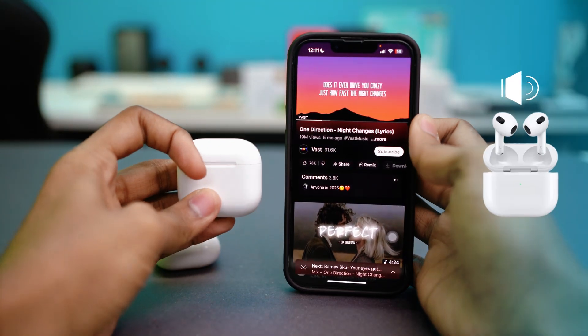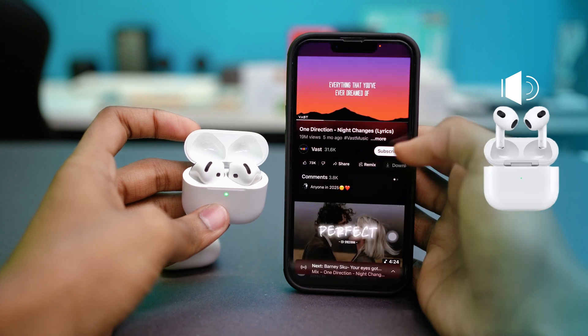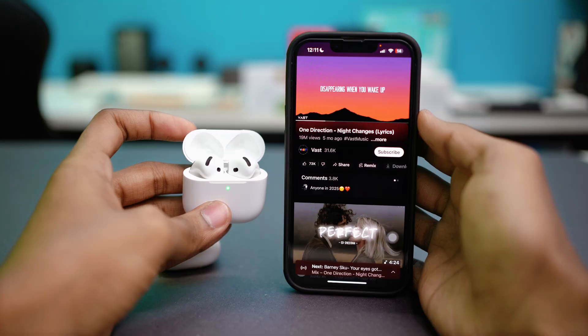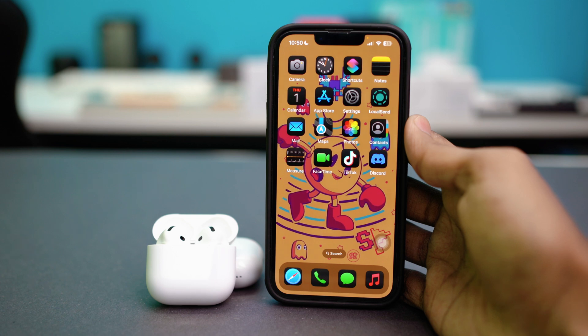Are your AirPods connected but there is no sound coming through? They appear in your Bluetooth list, everything appears normal, but you still can't hear a thing. It's a surprisingly common issue and it's usually caused by minor connection glitches or incorrect settings. In this video, I'll walk you through some solutions to get your AirPods working properly again. So let's get started.